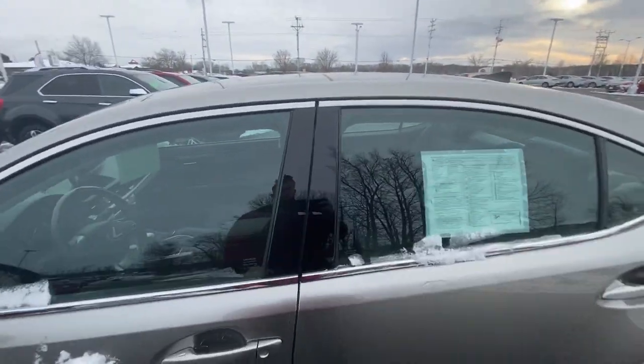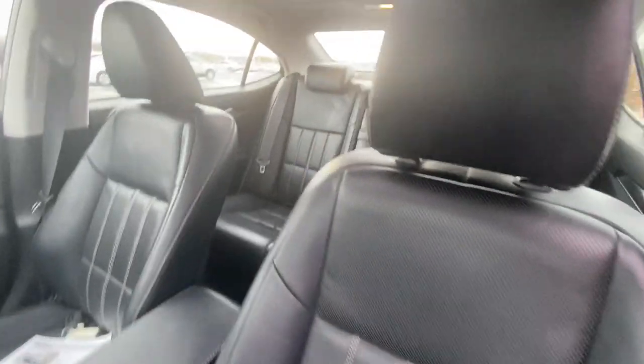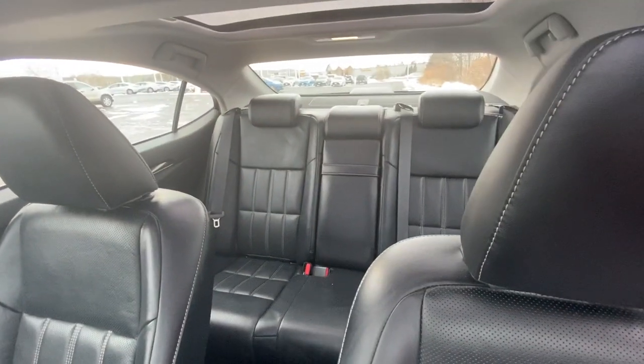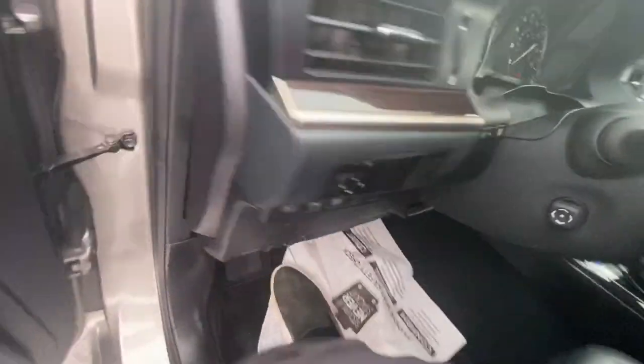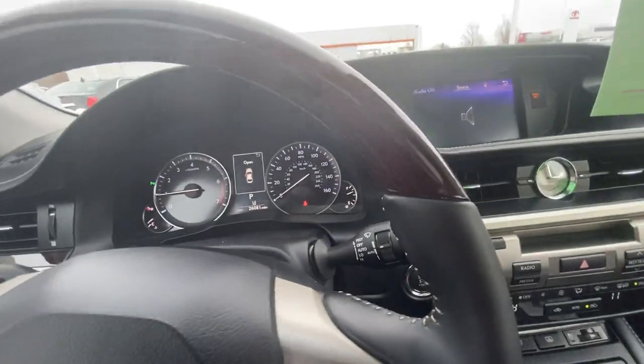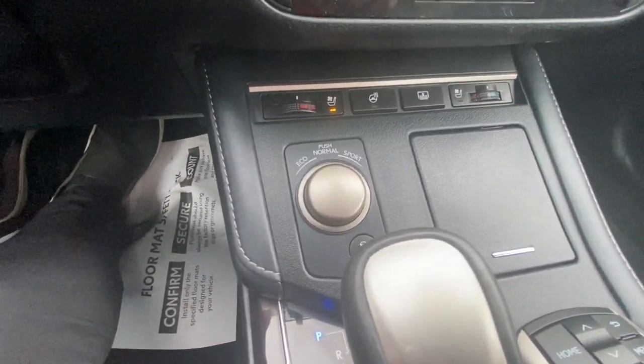As I open it up here, you will be able to see the black interior color. They are leather seats. It is a larger sedan, so you can see there's plenty of room in the back seat there. These front seats are both heated and ventilated. You have the eco, normal, and sport mode drivetrain options there.